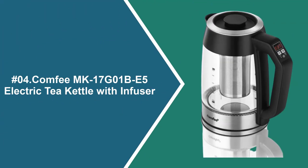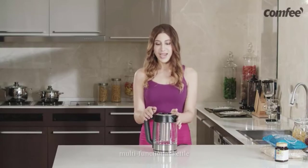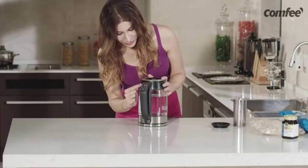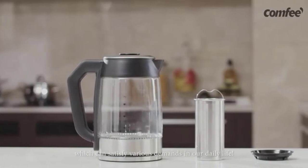At number 4: Comfy MK17 Electric Kettle with Infuser. The Comfy Electric Kettle is one of the best budget options out there for those looking for a fast and easy way to brew tea. Constructed from BPA-free glass and food-grade stainless steel, this electric kettle will allow you to achieve the perfect brew. This kettle allows you to brew black tea, oolong tea, green tea, herbal teas, and even French-pressed coffee with unbelievable ease. All you have to do is choose your desired setting from the conveniently placed control panel on the handle of the kettle.